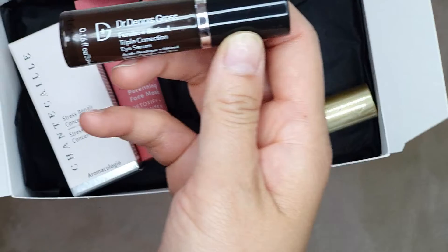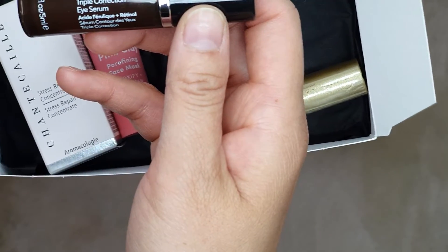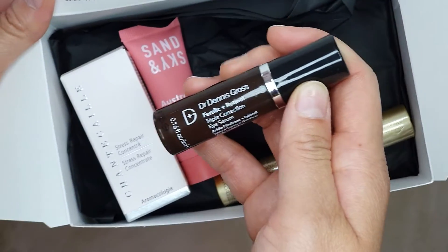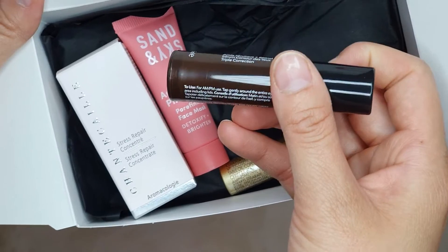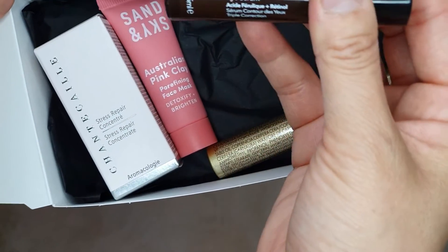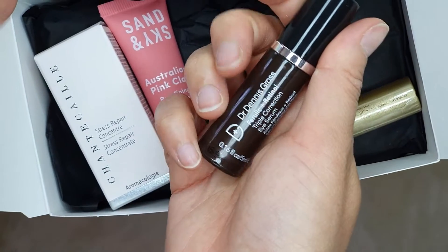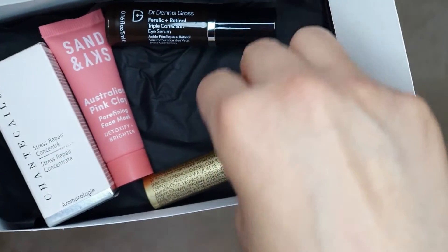The third item is by Dr. Dennis Gross, which is Ferulic and Retinol triple correction eye serum. If you watched my previous videos, I think this was part of it, so that'll be good — something I will actually use and love to continue using.